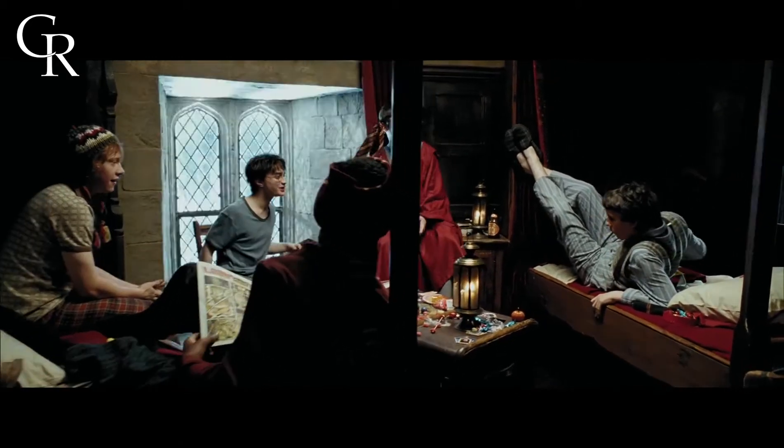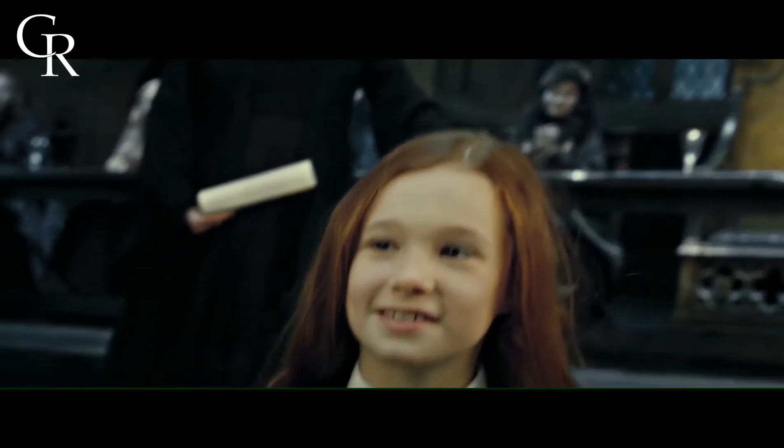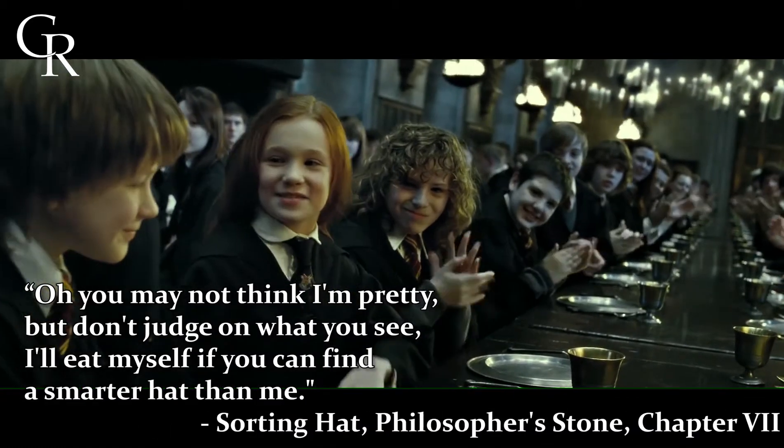And because of the common room that hat puts them in, it inadvertently actually chooses who their friends are going to be for those seven years. Which, let's face it, really screws over Severus Snape, as he ends up in Slytherin and his crush Lily Evans ends up placed in Gryffindor, practically guaranteeing that they're not going to end up together.